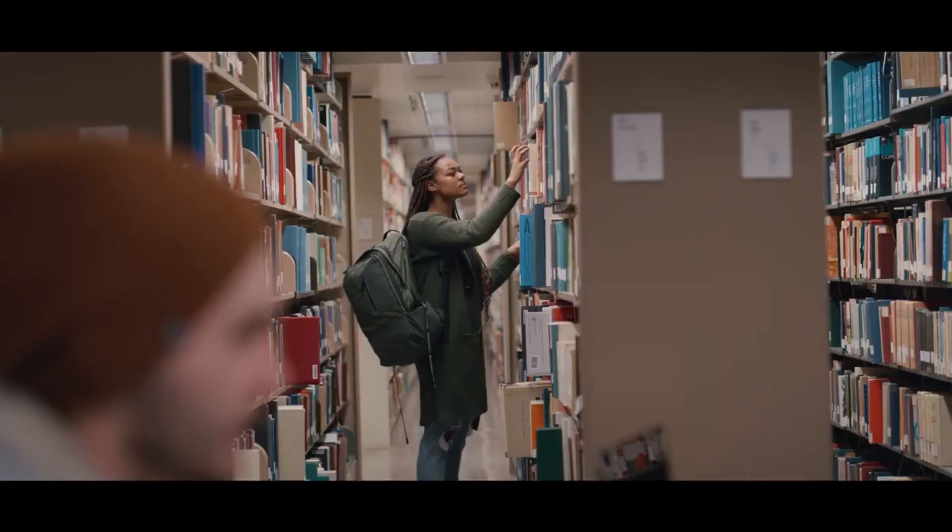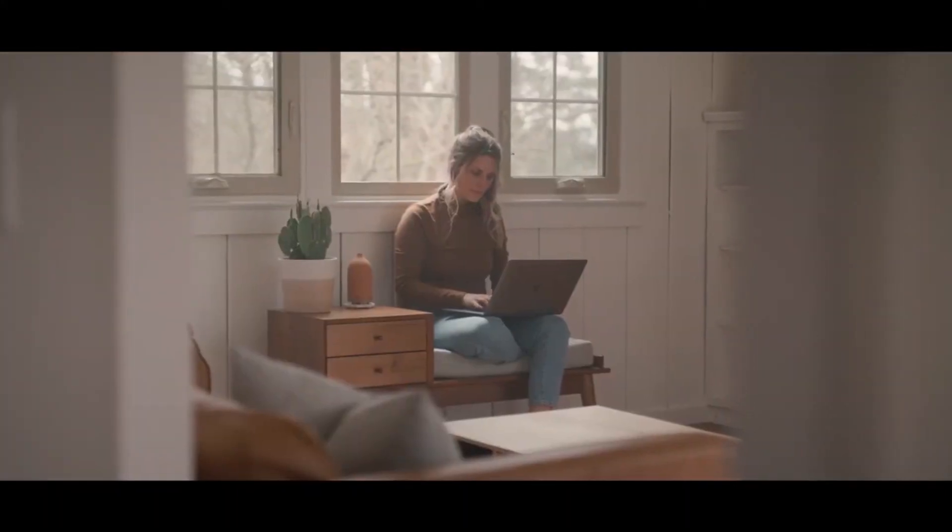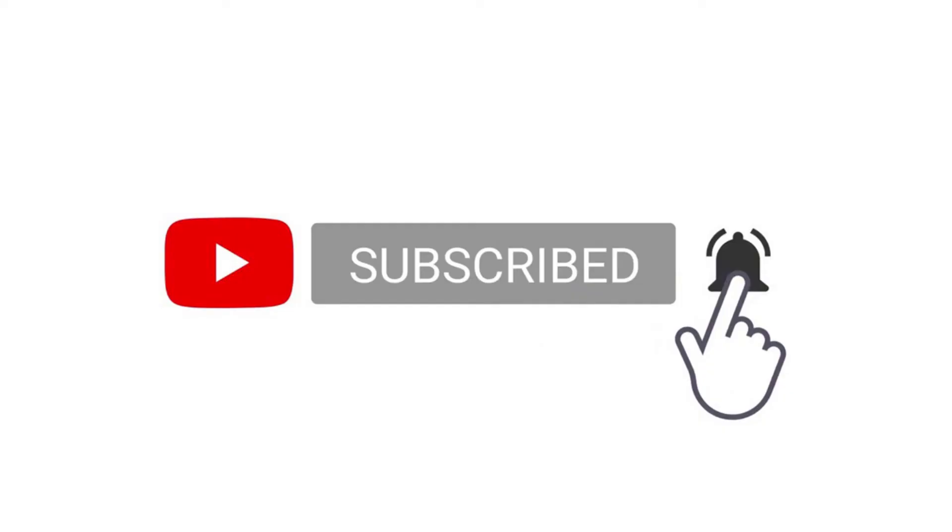So this was the placement process of Tech Mahindra. Share this with your friends who are currently preparing for this company, and subscribe to the channel to get notified about the community post coming up soon and also our next video. This is that one teacher — thank you for watching.